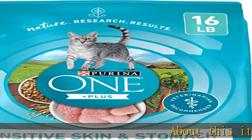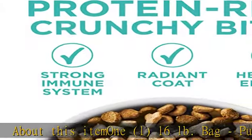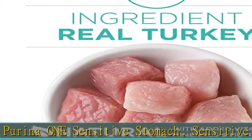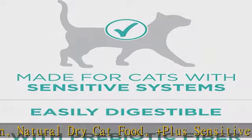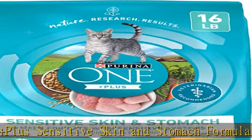About this item: 16 pound bag, Purina One Sensitive Stomach and Sensitive Skin Natural Dry Cat Food. Sensitive skin and stomach formula — real turkey is the first ingredient in this high-protein cat food, to help support strong muscles including a healthy heart in adult cats.